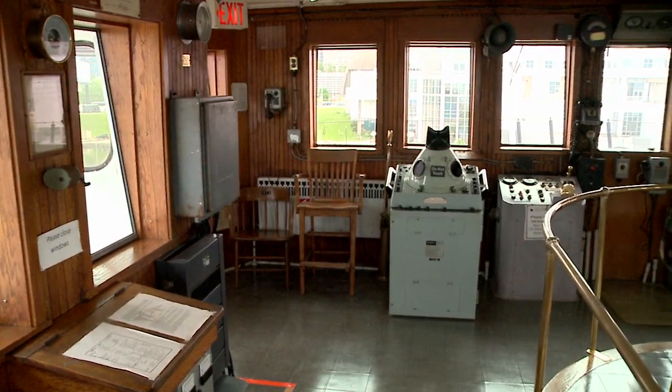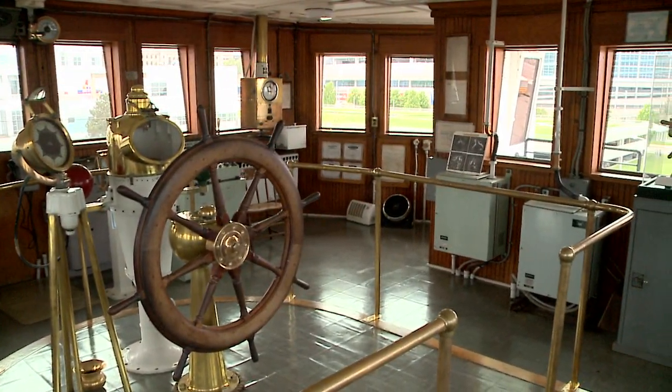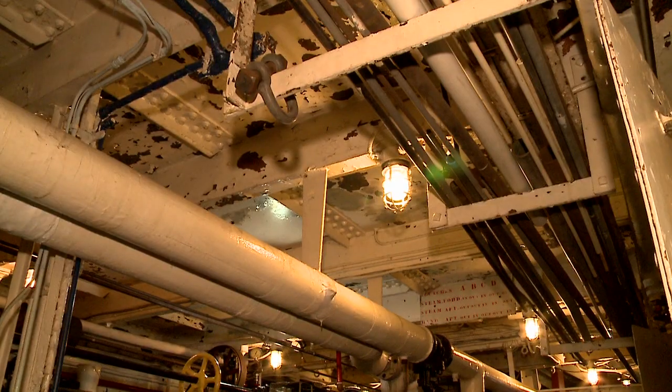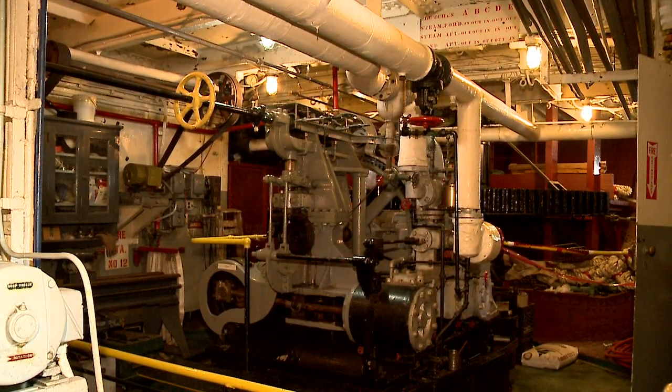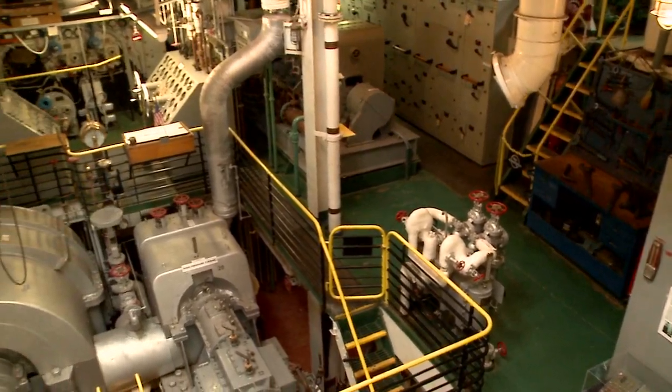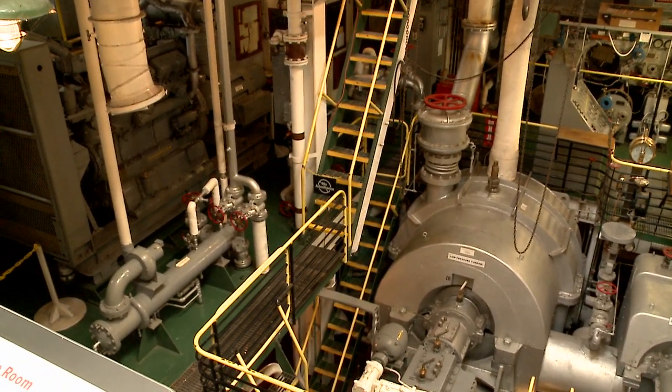When you come on board the ship, you're able to see the cargo hold, the pilot house, the crew quarters, and the kitchen. My favorite part of the ship is actually the engine room, which is four stories high and full of really amazing 20th century technology that just isn't really built that way anymore.